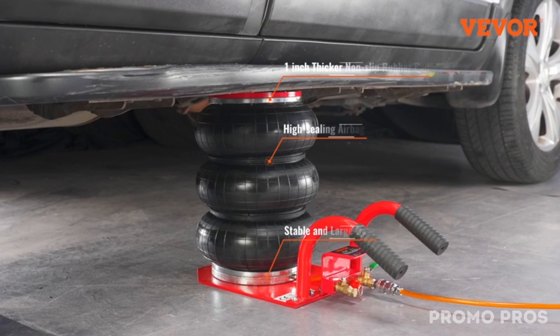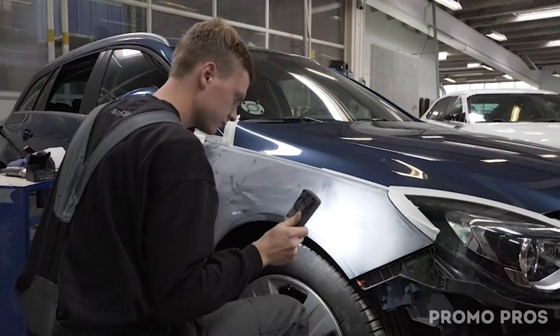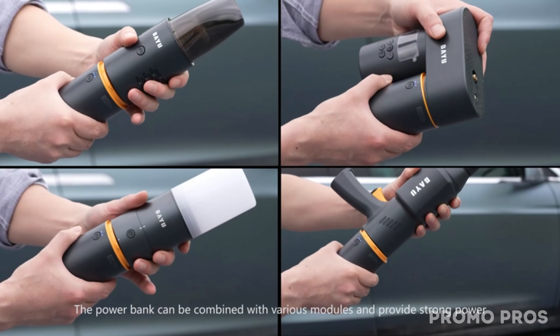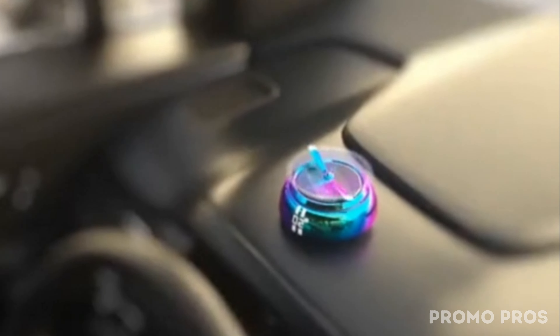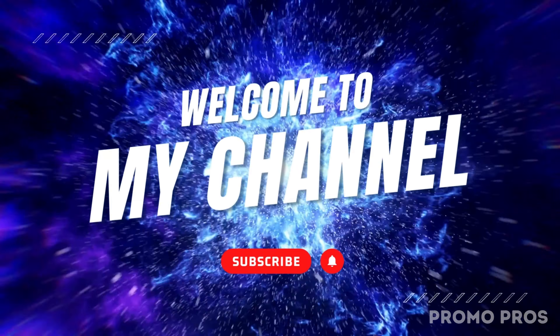Hey, car tech enthusiasts! Welcome back to our channel. Today, we've got an incredible lineup of cutting-edge car accessories that will not only enhance your driving experience, but also take your car tech game to a whole new level. If you're passionate about your ride and love incorporating the latest tech into it, you're in for a treat. Let's jump right into these must-have gadgets.